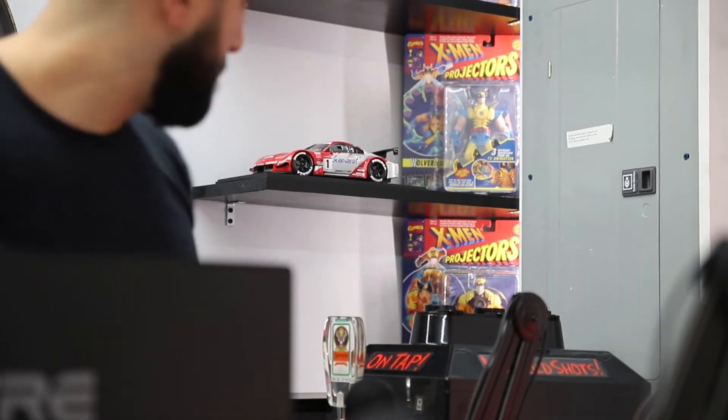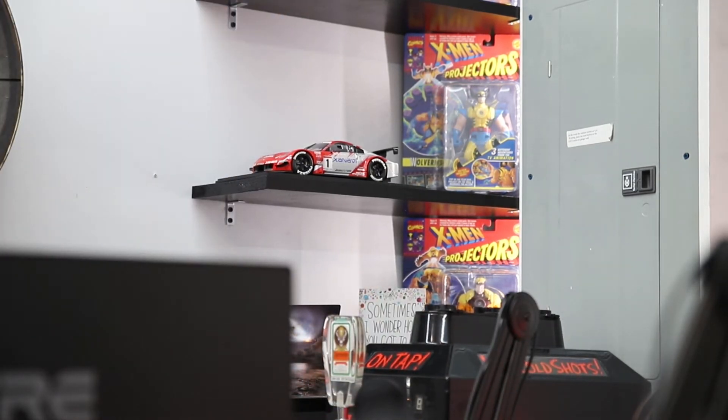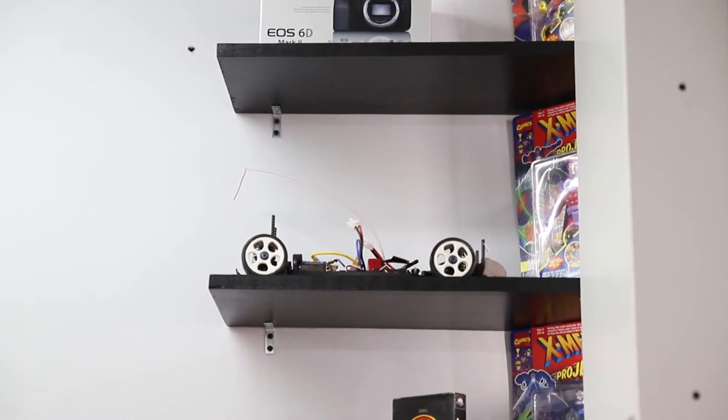I want this area to be a multi-purpose space between podcasts, YouTube, and just home office work in general. So I really wanted something in the background to give visual interest.